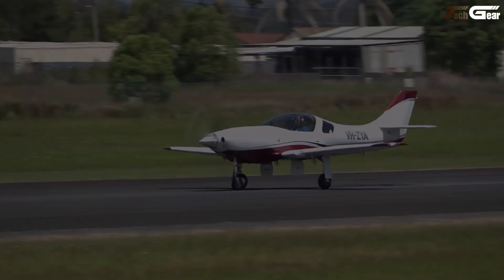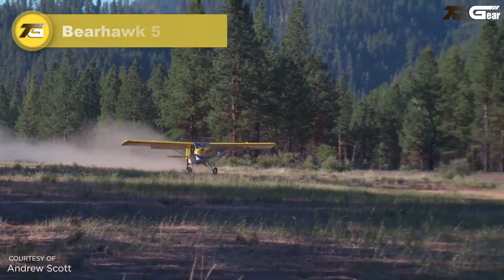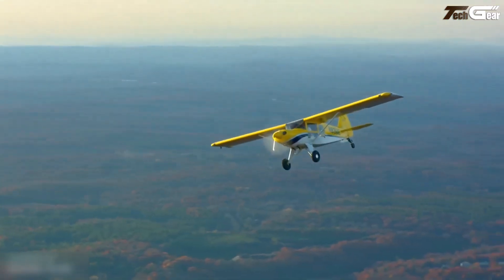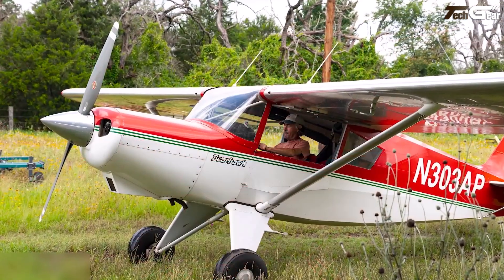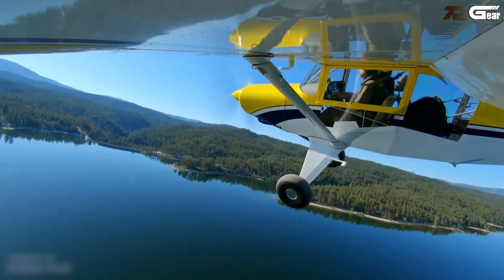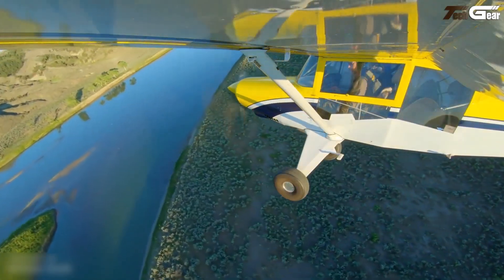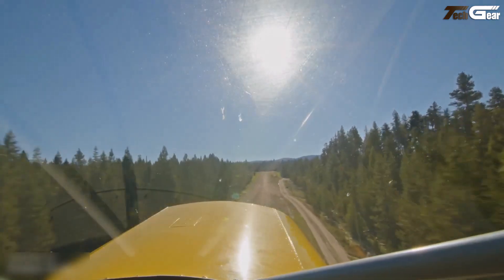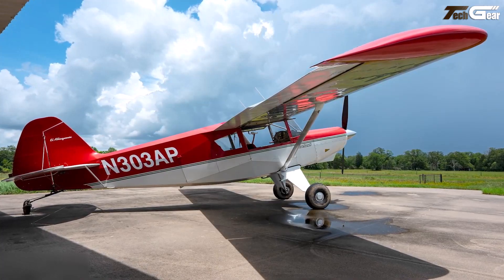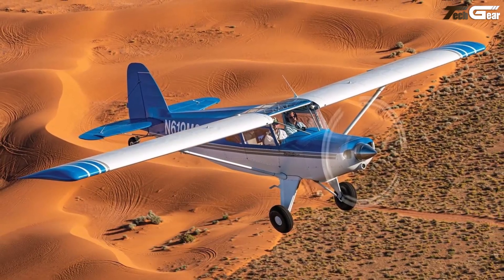Strap in, because the Bear Hawk 5 isn't just another kit plane — it feels like a wild promise delivered. From the moment you push back on the throttle, its 250 to 315 horsepower Lycoming heart makes you grin. Carrying six people, or four plus gear, in a cabin even wider and longer than the Bear Hawk 4, it offers space without losing rugged roots. Takeoffs are short, landings on rough strips are manageable, and it cruises at 150 to 160 miles per hour with docile handling — though that power comes at a fuel cost on longer trips.